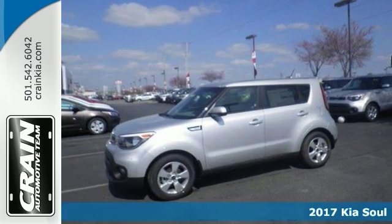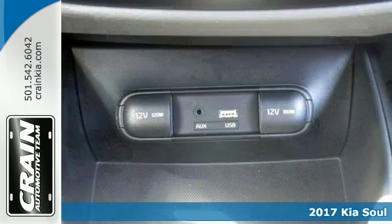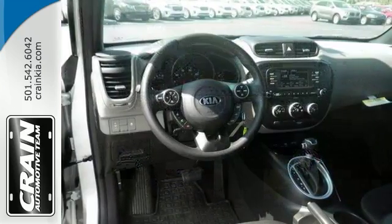Here's a 2017 Kia Soul, an outstanding example that comes well equipped with a rear spoiler, deep tinted windows, alloy wheels, and steering wheel controls. It also offers a multi-information display and an auxiliary audio input.